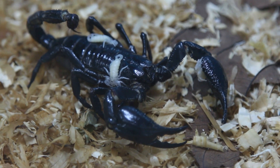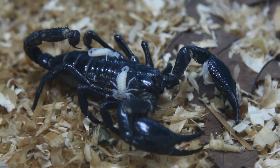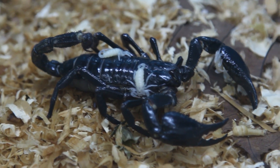Scorpions don't lay eggs — they give live birth. When a scorpion gives live birth to those babies, they actually crawl on mom's back and will stay on her back until their first molt, when they go off and continue to live their scorpion lives.